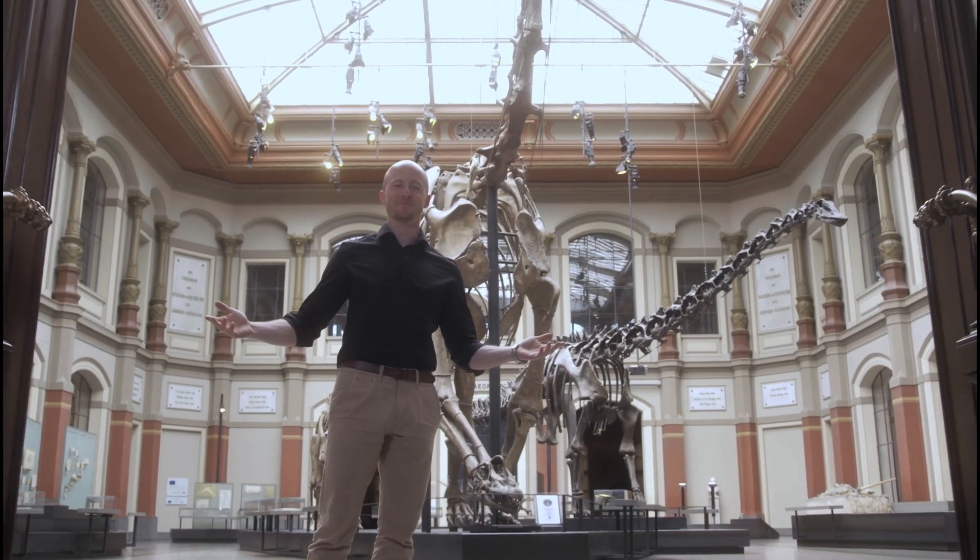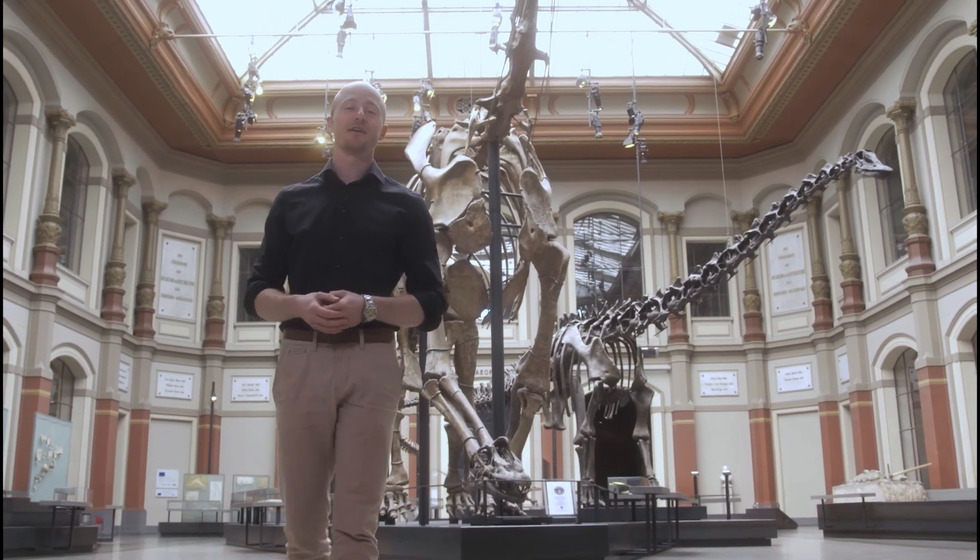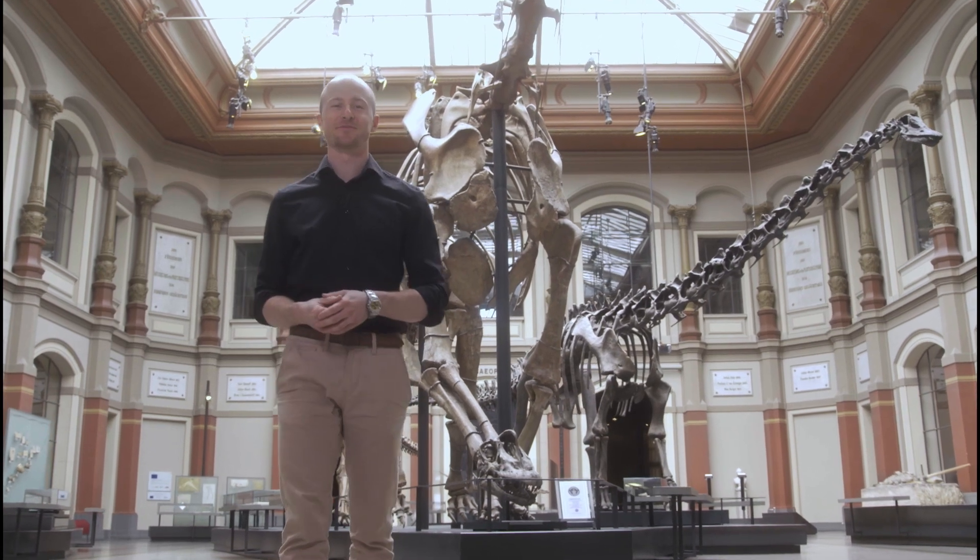Welcome to the Museum für Naturkunde Berlin. As a research museum, we have a huge exhibition and an even larger collection, and my colleagues and I are going to take you on a journey through it. Let's go!